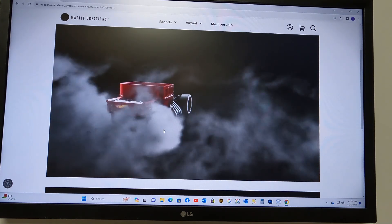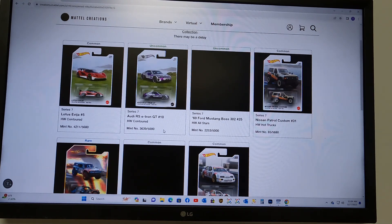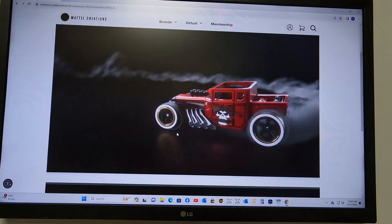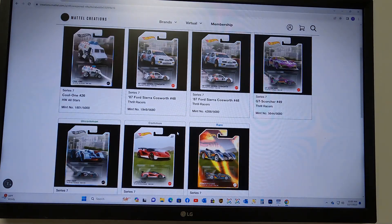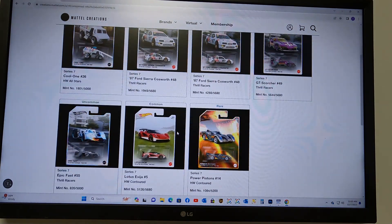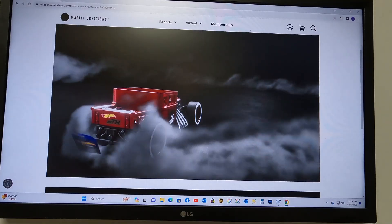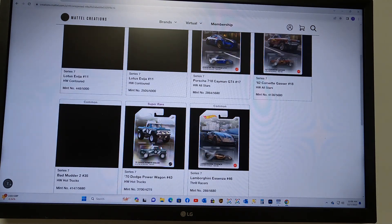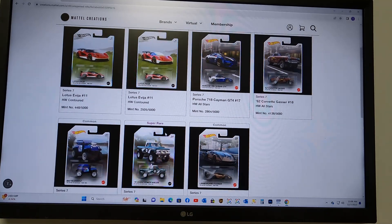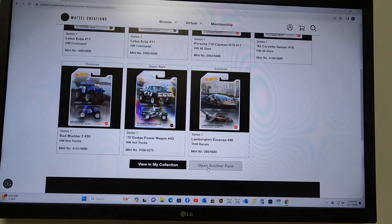Standard pack number 11 — hopefully something good. Nope. This is just brutal. Standard pack 12 — we are 2 Paganis for 12 standard packs. Standard pack number 13 — we got a Power Wagon! That is a redeemable. We are literally 2 Paganis and a Power Wagon out of 13 regular packs. That is just crazy.